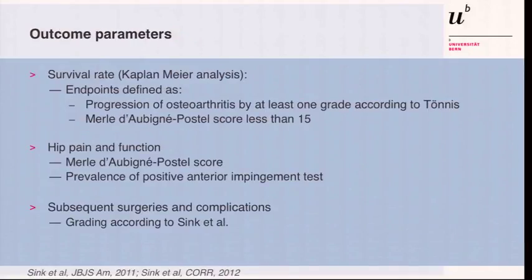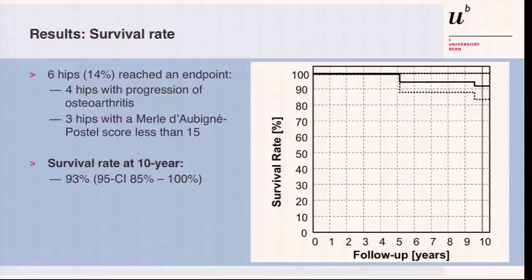Our parameter for survival rate — not total hip replacement, of course, which would be an endpoint, but we didn't have a total hip so far — is progression of osteoarthritis or a poor clinical score. This is the survival rate to this endpoint: six hips failed out of 42, giving a survival rate of 93% at 10 years. Four went on with progression of osteoarthritis, and three either had progression to osteoarthritis or only a poor clinical score at the endpoint, with a mean follow-up of 13 years.